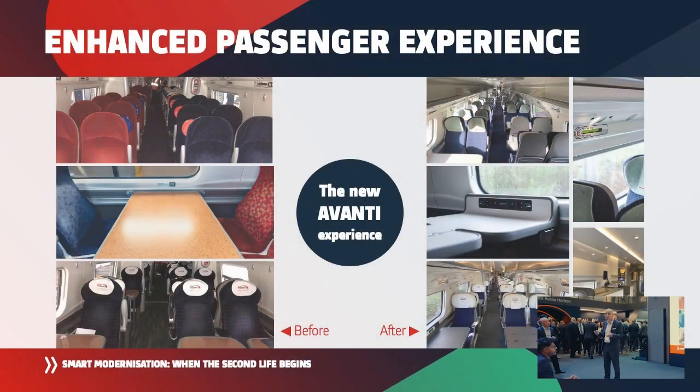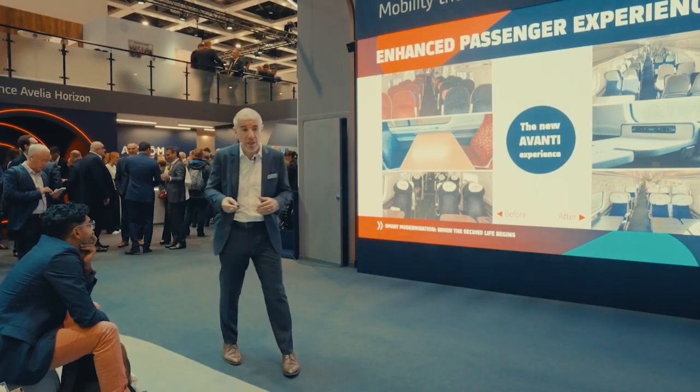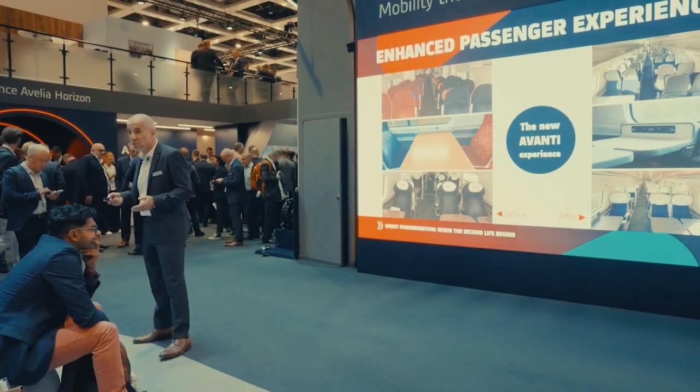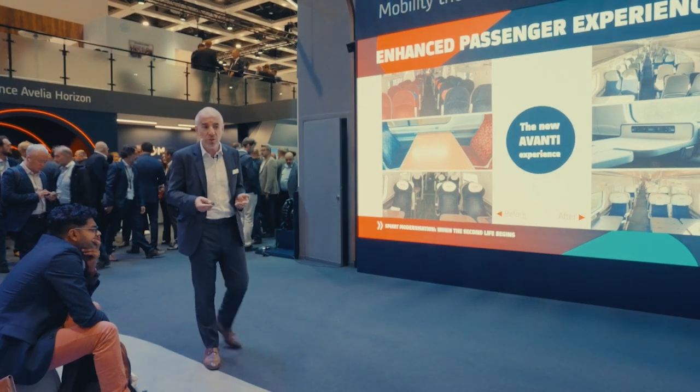The second example with Avanti is about passenger experience. On the left you have the before status; on the right, the after status. We have literally brought a new life to the trains by refurbishing the seats, bringing new tables capable of wirelessly charging smartphones, introducing seat reservation systems, and redesigning the cafe. Passengers entering the train sometimes said they felt like they were entering a new train — yet this is an existing fleet that has been modernized.